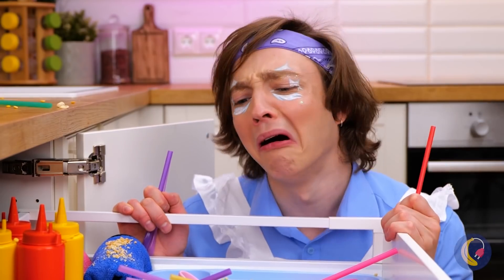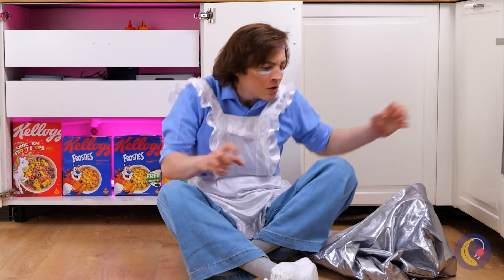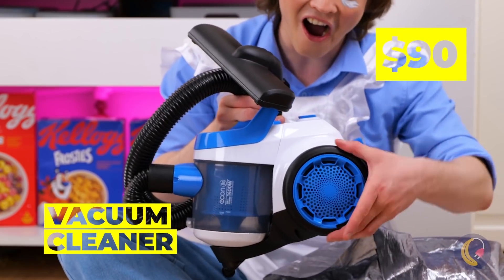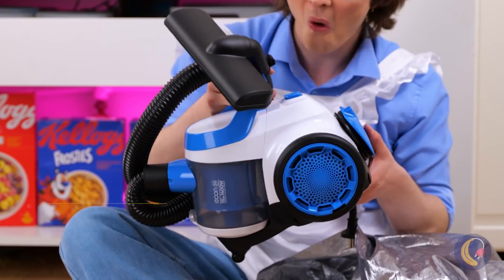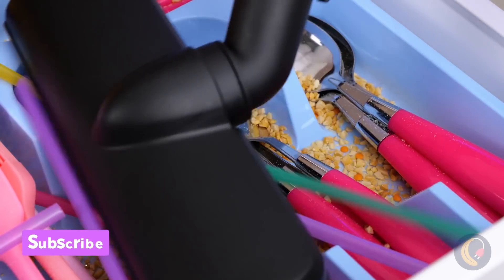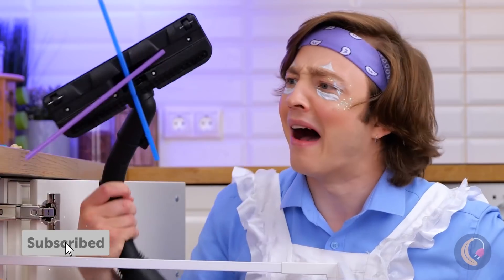And he'll have to start all over. That's going to be a recurring theme, isn't it? Maybe the magic bag will help. Look, a vacuum cleaner. But can a little guy handle such a big job? Guess not.